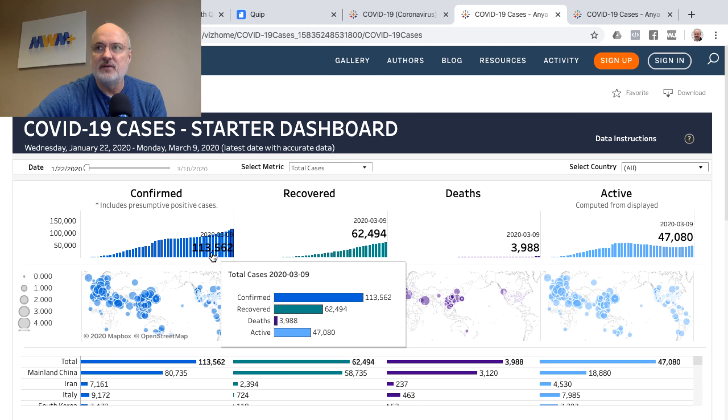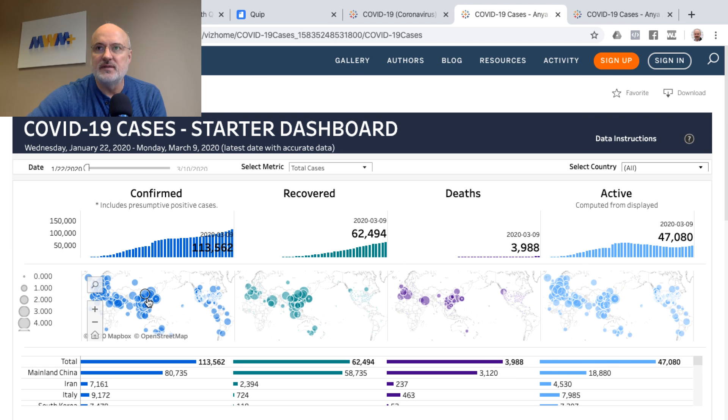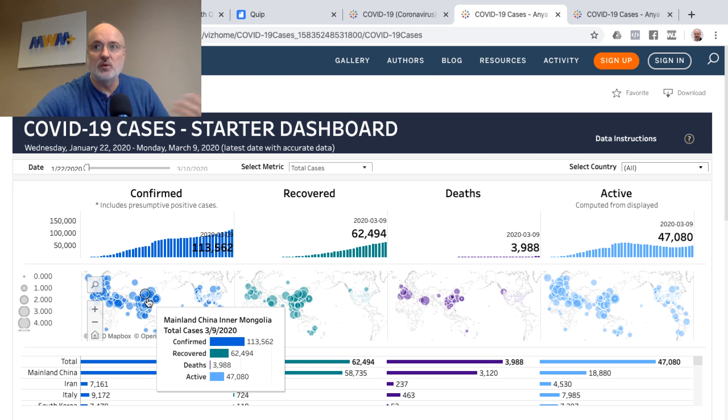You can hover over the graphs and get more detail, or hover over the different regions on the map to get more information on confirmed cases, recovered, deaths and active.